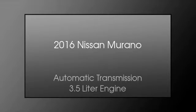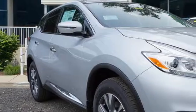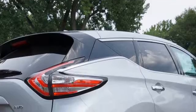This is a 2016 Nissan Murano. This crossover has an automatic transmission and a 3.5 liter engine.